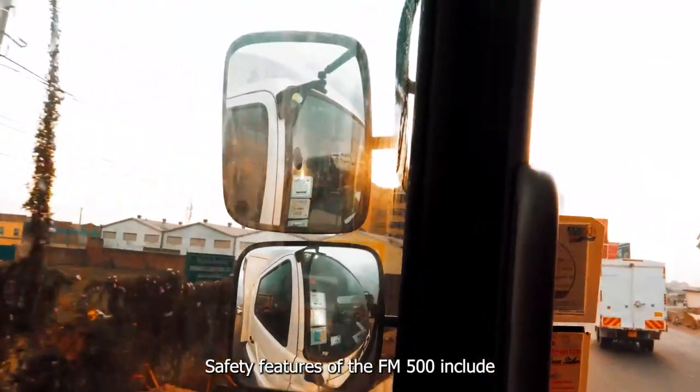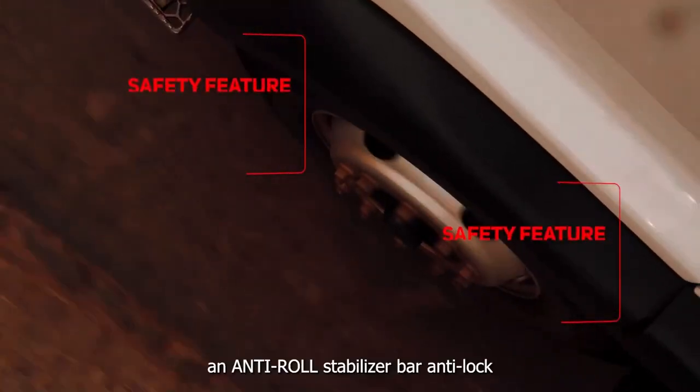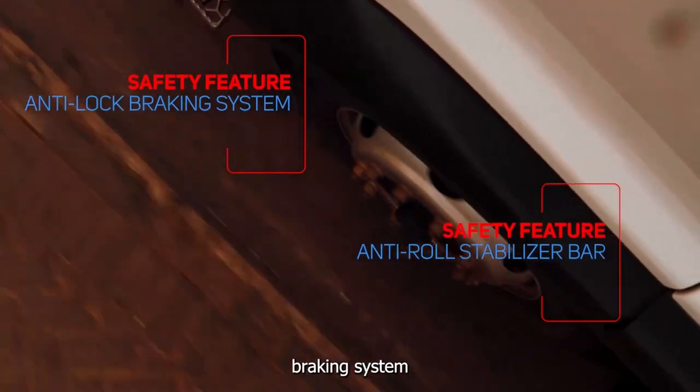The safety features of the FM 500 include an anti-roll stabilizer bar and anti-lock braking system.